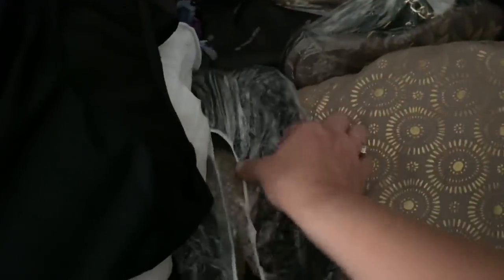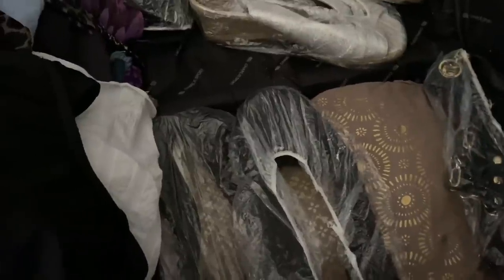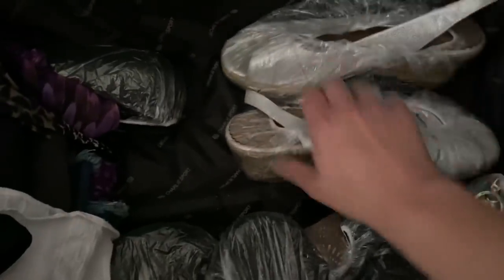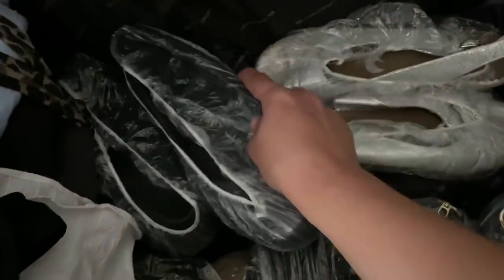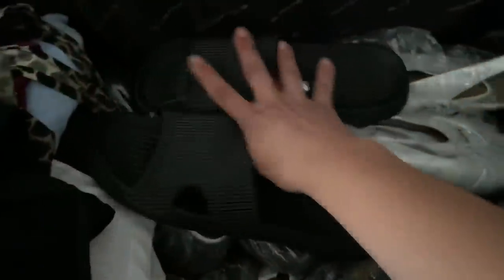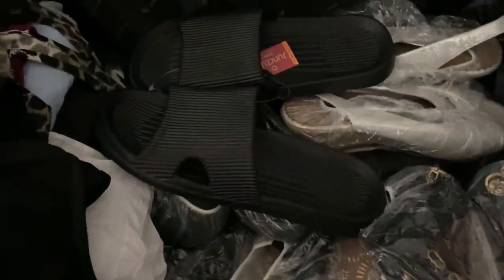Now we have these little crocheted ballet flats, my semi-gladiator sandals, silver espadrille wedges to make it cute and fancy, my Croc ballerina flats. I always wear sneakers and socks on the plane so I have those, and then my black Dollar Tree slides.